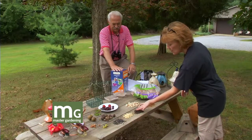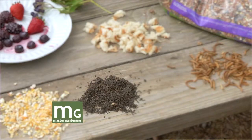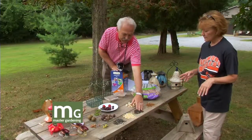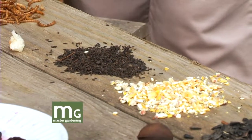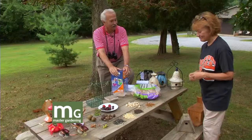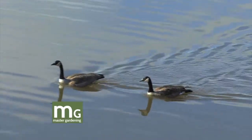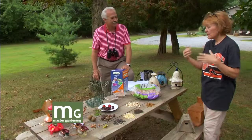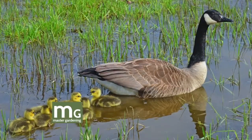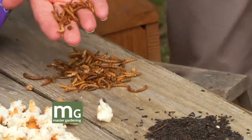Finches love niger seed — this really should be gold because it's very expensive. House finches, goldfinches, and purple finches all like it. Niger seed used to be called thistle, but that's a misconception — it's not from a thistle plant. Corn is good for geese; we have a lot of geese throughout the year except in late July and August when they go further north, but they come back and overwinter with us. Mealworms are great too — bluebirds like these, and you really do need a water source for the ducks and geese.